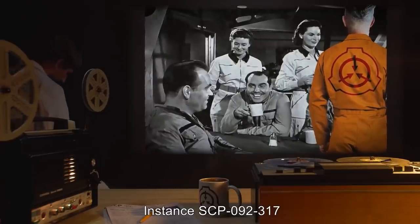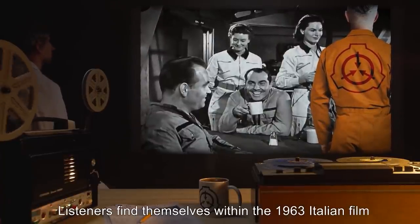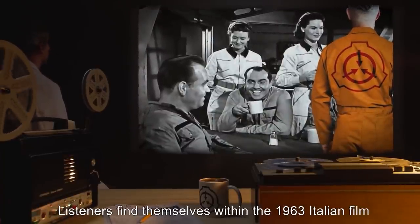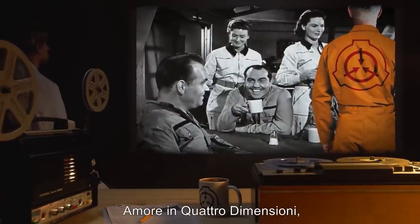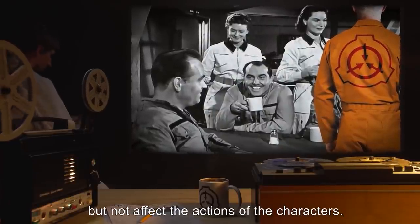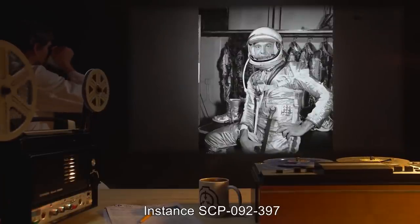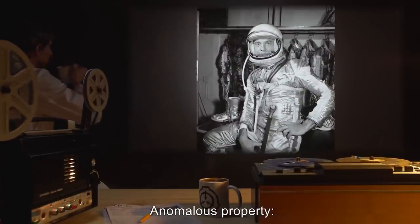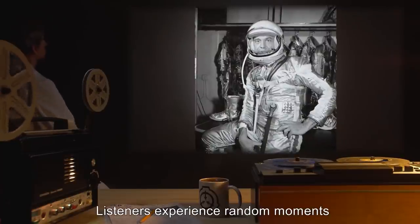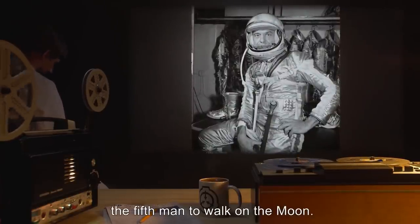Instance SCP-092-317: anomalous property — listeners find themselves within the 1963 Italian film 'Amore in Quattro Dimensioni,' where they are able to interact with the setting but not affect the actions of the characters. Instance SCP-092-397: anomalous property — listeners experience random moments in the life of Alan Shepard, the fifth man to walk on the moon.